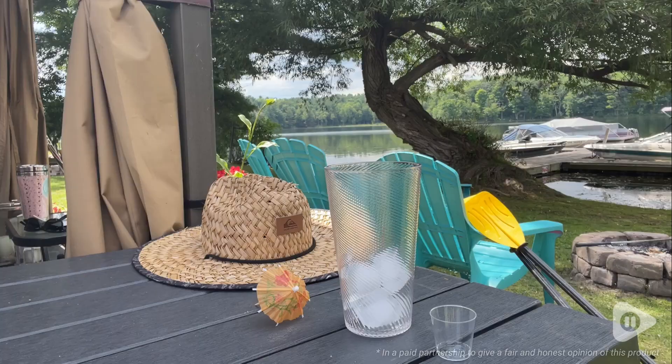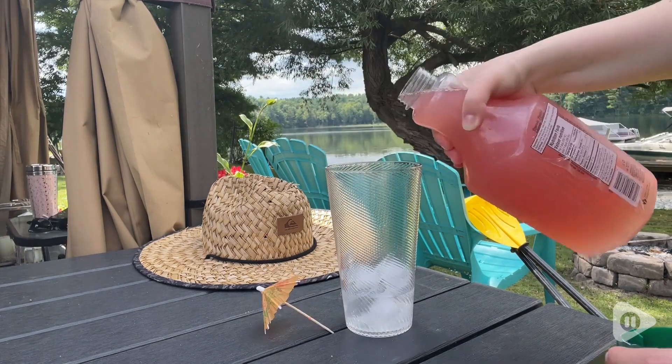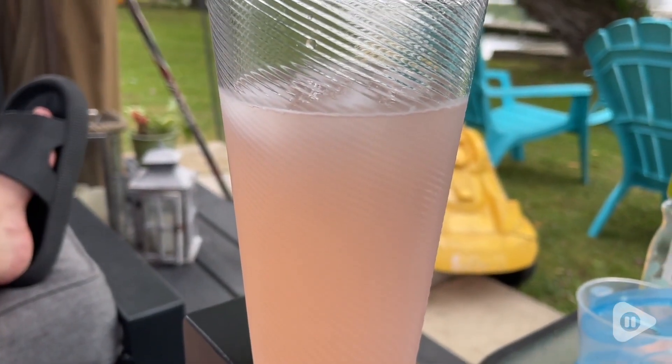Hey everybody, it's Brooke with WTI. These tumblers by Amazing Abby are so perfect whether you're indoor or outdoor. These are the Breeze pattern and I love how pretty they look no matter what setting you're in.